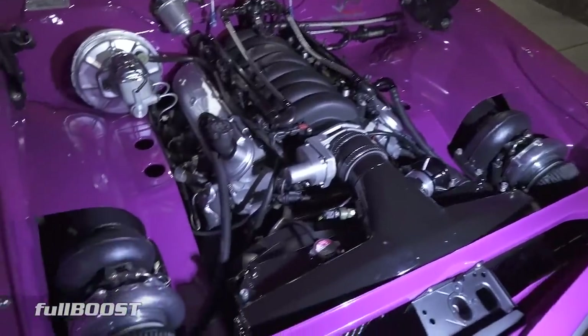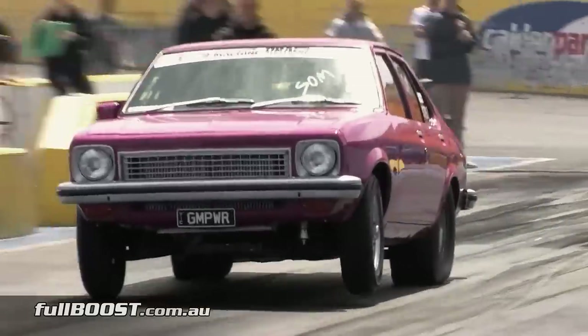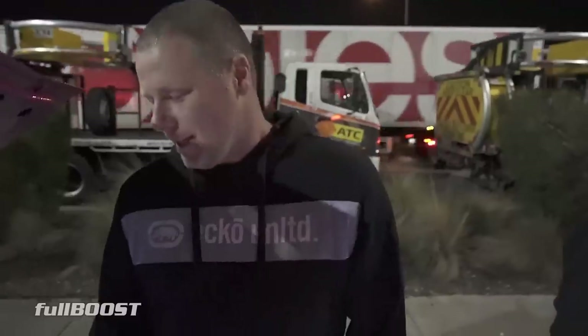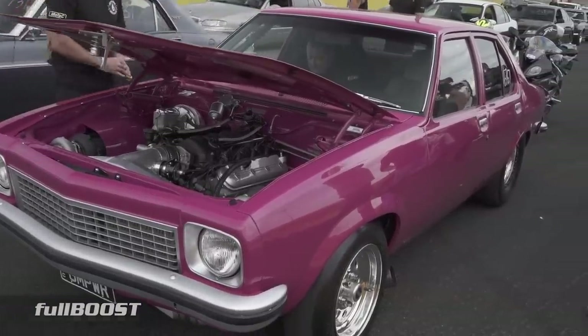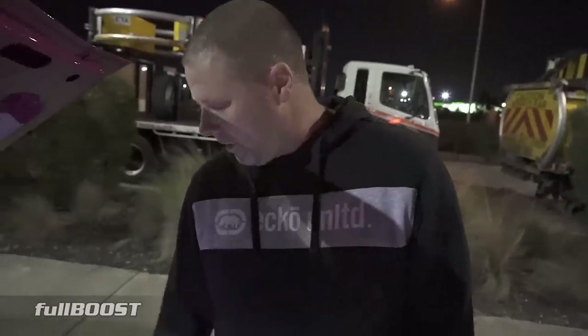With the old turbo setup and unported heads, we ran 8.0 at 172 mph as our best — 32 passes in the 8s and never cracked into the 7s. So I decided to put bigger turbos on and had the heads CNC-ported by Nathan. First time at the track with the new setup, it went 7.75 in full street trim. The turbos are Garrett GTW3884s — a 67mm billet wheel. The cartridge is actually a TO4Z cartridge with a different compressor cover and wheel.